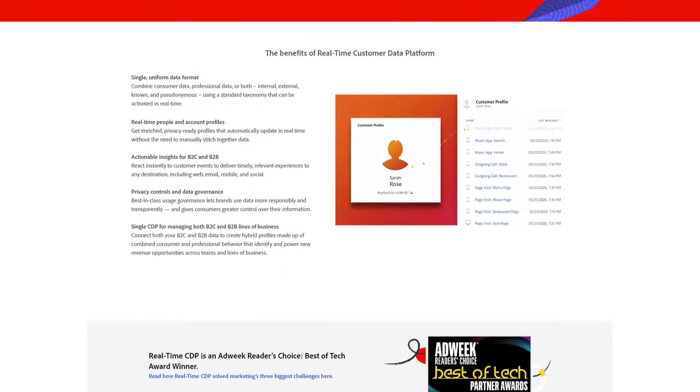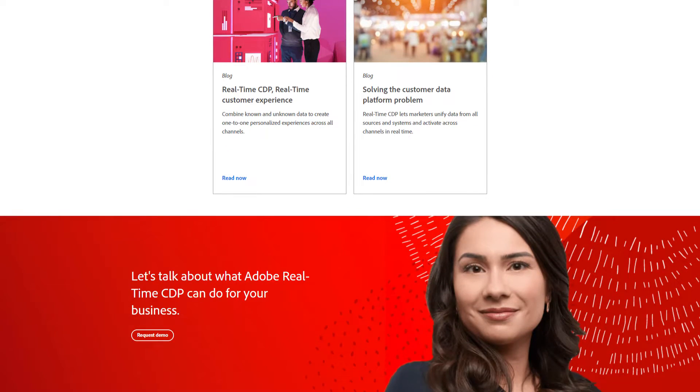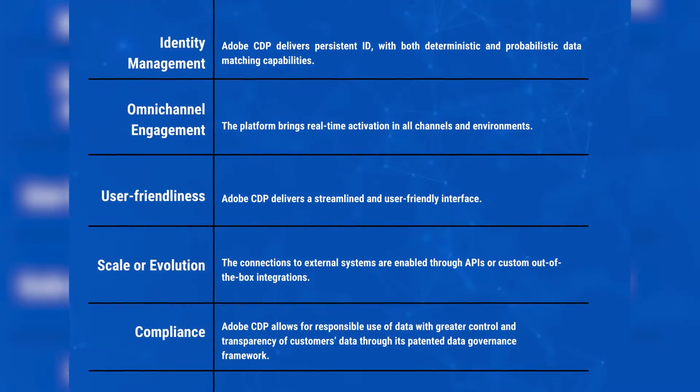Adobe CDP launched its real-time CDP in November 2019. Powered by Adobe's proprietary AI engine, Adobe Sensei, the CDP can generate actionable insights and scale audiences through machine learning. The platform is built for B2C and B2B enterprises and can deliver personalized experiences in real-time across all channels and destinations. Adobe brings a patented data governance framework that simplifies data management by correctly categorizing data sets and using tools for data source labeling and policy creation to ensure compliance. Pricing and contract terms are disclosed upon request.